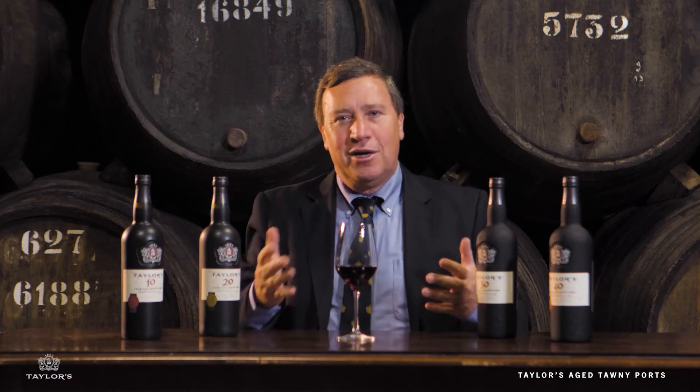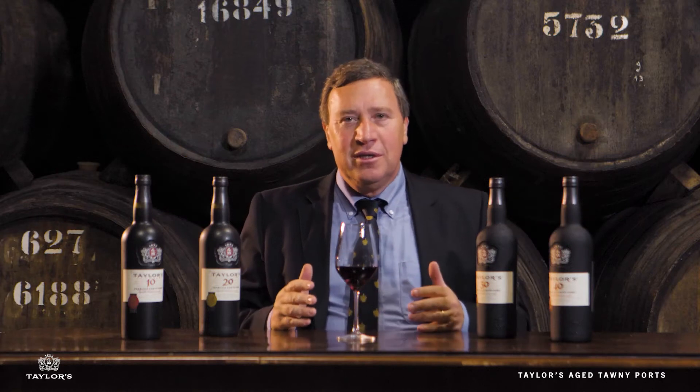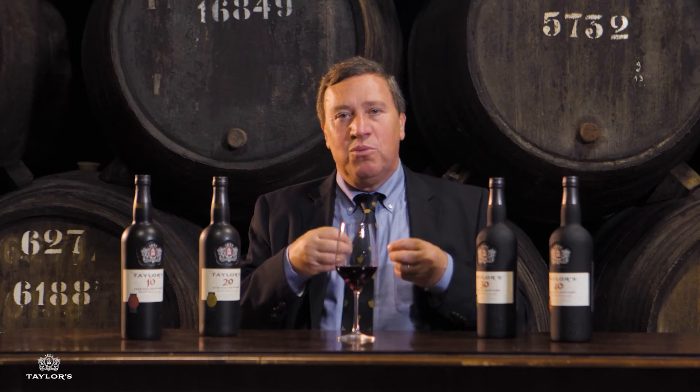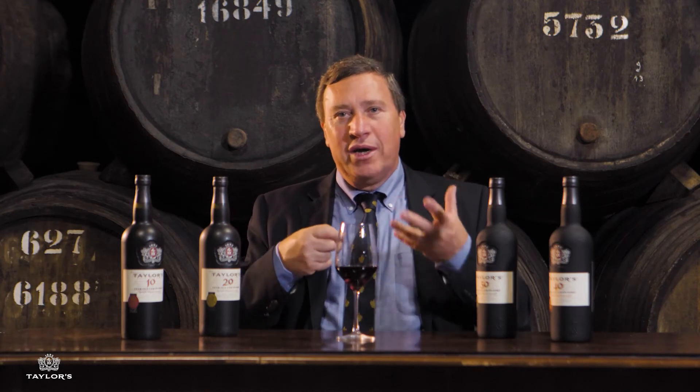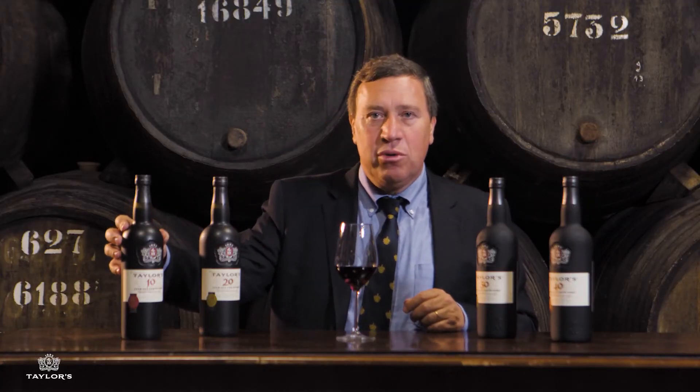The tawny ports are the styles of port which are aged in oak casks, so that as they age they will transform the young fruity character of a young port into these rich tawny colored ports. As they age, we lose two percent evaporation every year in these oak casks — they concentrate and develop these wonderfully rich dried fruit and nutty characteristics.